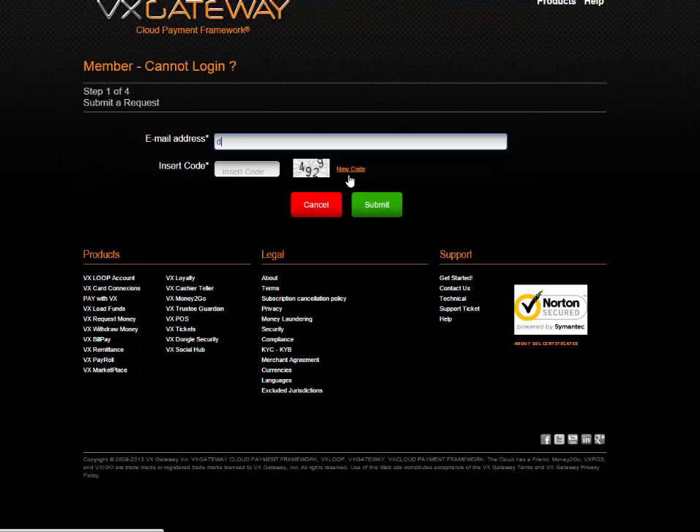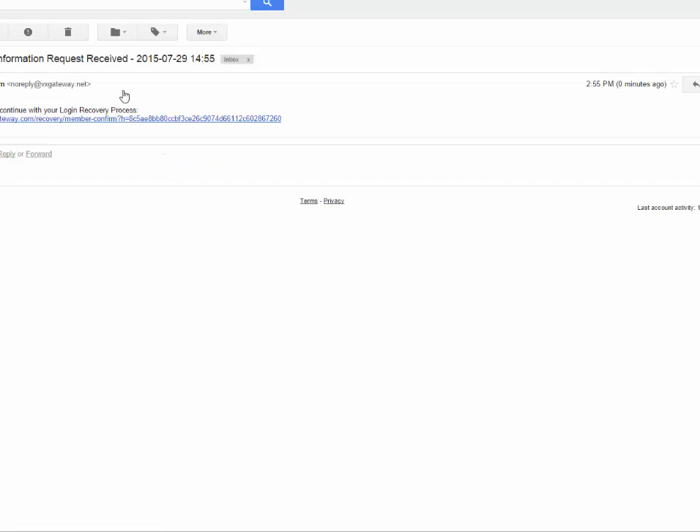Enter the email address used to register at VX. Enter the four digit Turing code displayed on the screen. Click on the submit button. Check your email link from VX in your inbox or spam.